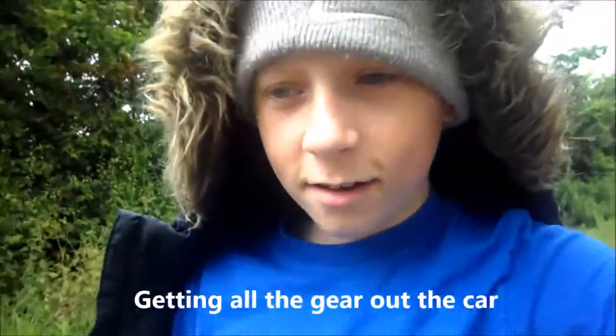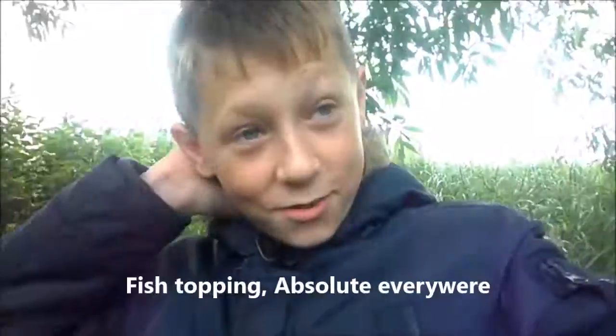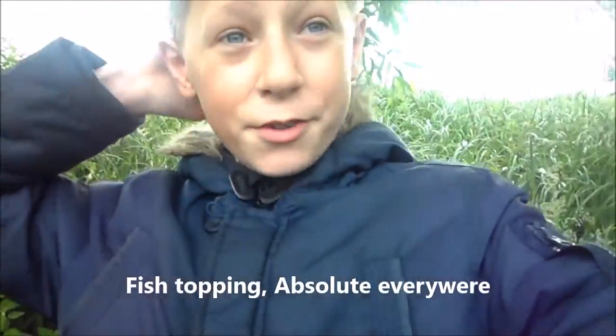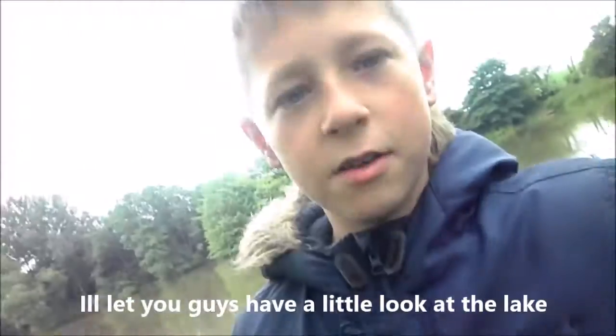We're getting all the gear out of the car. Ready to catch some nice carp, aren't we, Charl? We're ready to have them out mate. There's fish topping absolutely everywhere — you can see them everywhere. I'll let you guys have a little look at the lake.